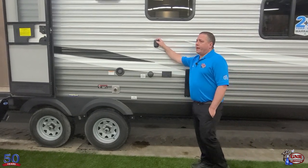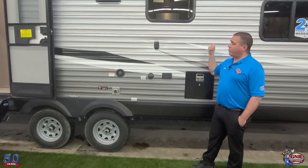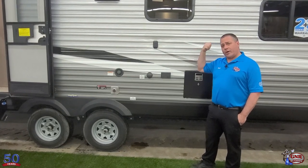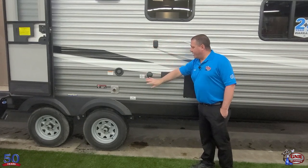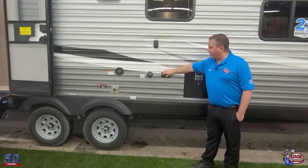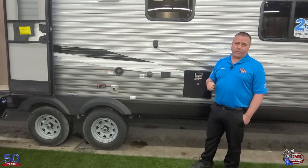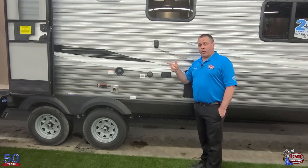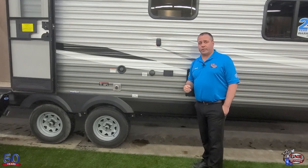This area right here is your outdoor TV viewing area. They give you a bracket you can mount a TV onto, and there are actually two locations — one inside the trailer and one outside — where you can clip it on, hook it up to the cable outlet here and even the electrical outlets right here. You can have TV under the awning for watching those Bomber or Jets games. So one TV can service two areas.